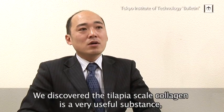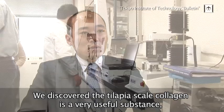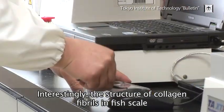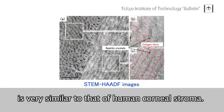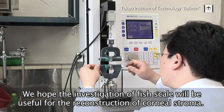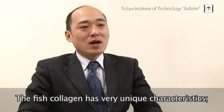We discovered that tilapia skull collagen is a very useful substance and transferred our collagen extraction technology to industry. Interestingly, the structure of collagen fibrils in fish skull is very similar to that of human corneal stroma. So we hope the investigation of fish skull will be useful for the reconstruction of corneal stroma.